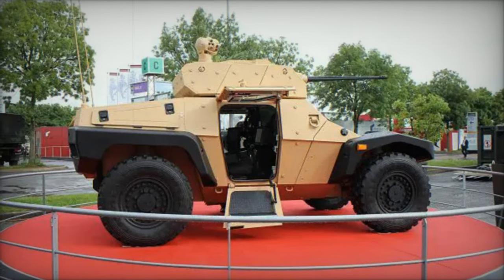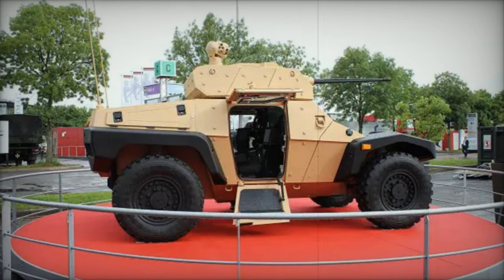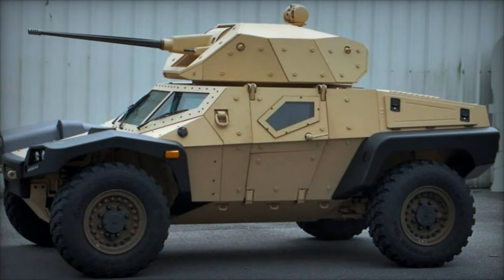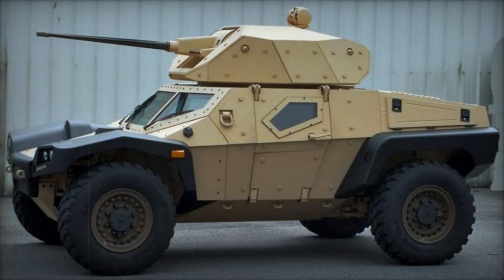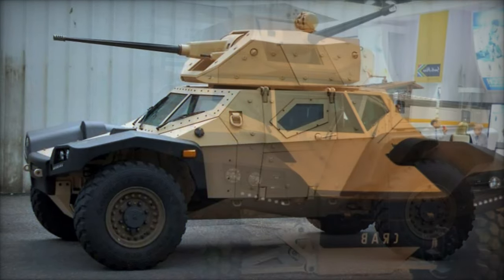The Crab is equipped with a sophisticated Sestronics Vitronic network developed by Thales, which efficiently manages information flow between the weapon systems, chassis, and peripheral video cameras. This comprehensive setup ensures the crew has an all-around view of their environment.